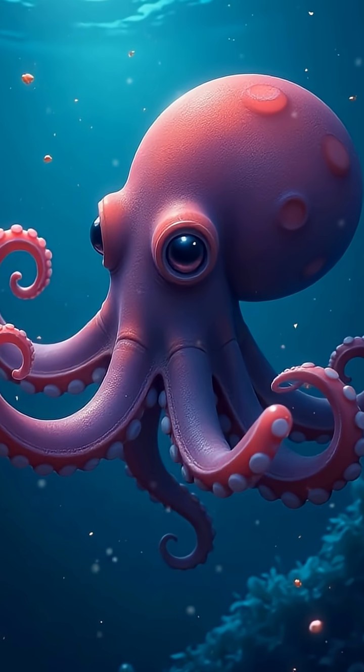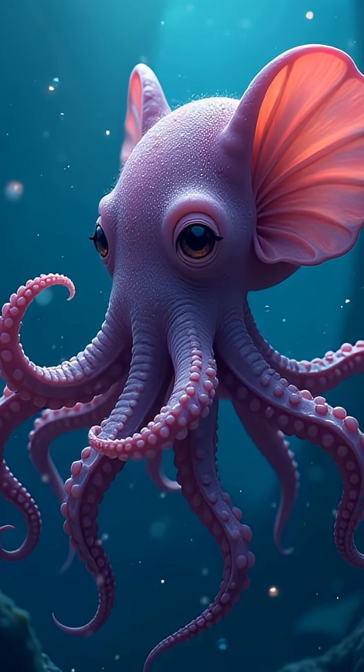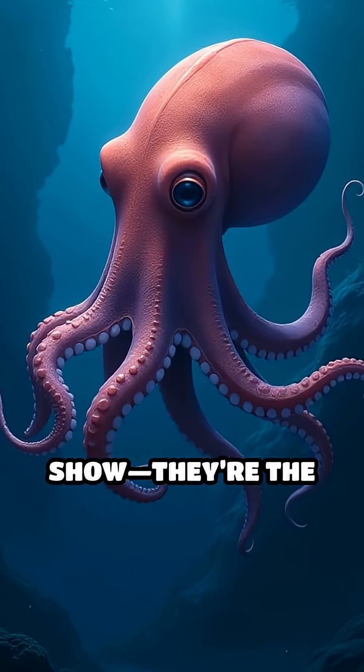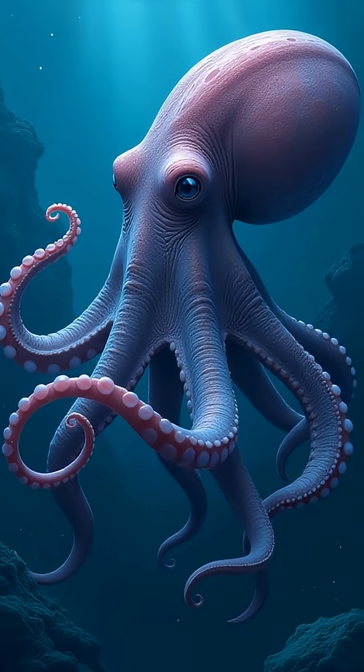Have you ever seen an octopus with ears? Meet the Dumbo octopus, named for its remarkable ear-like fins that look just like the famous Disney elephant. But these fins aren't just for show — they're the secret to surviving one of the harshest environments on Earth, the deep sea.